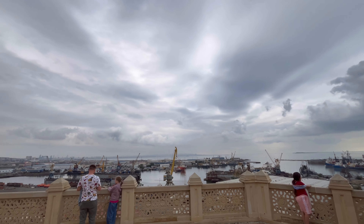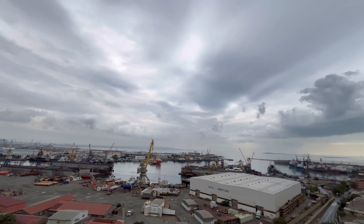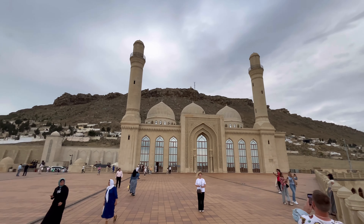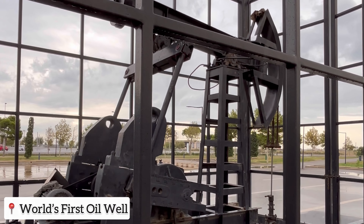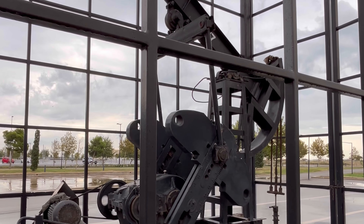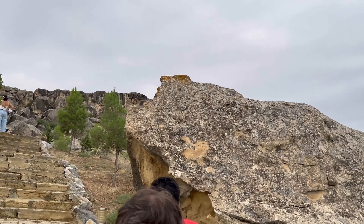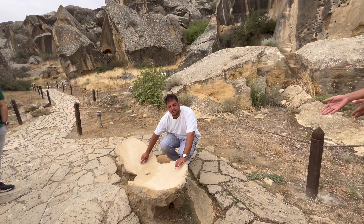Check this out guys. Absolutely beautiful, we are at the Gobustan National Park. There's like a lot of inscriptions and all of this on the rock, so let's go and check that out.